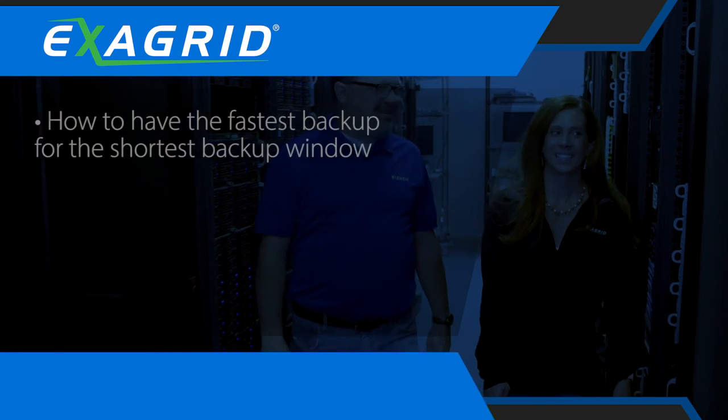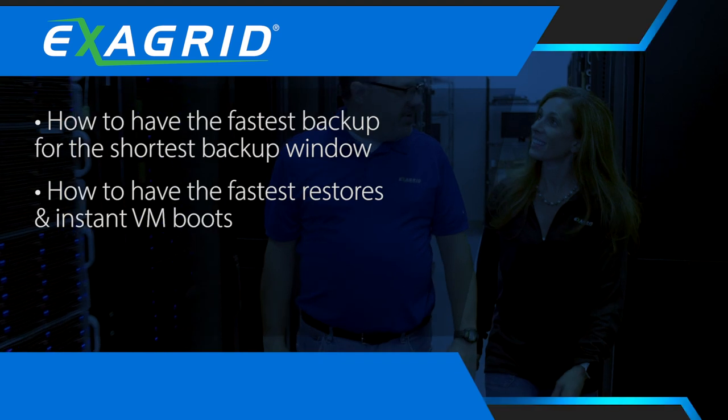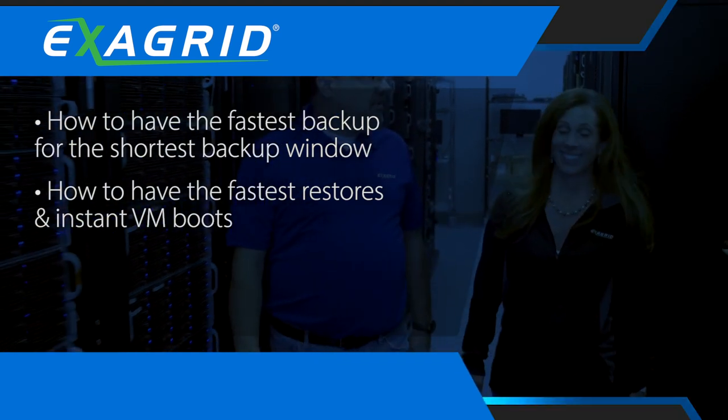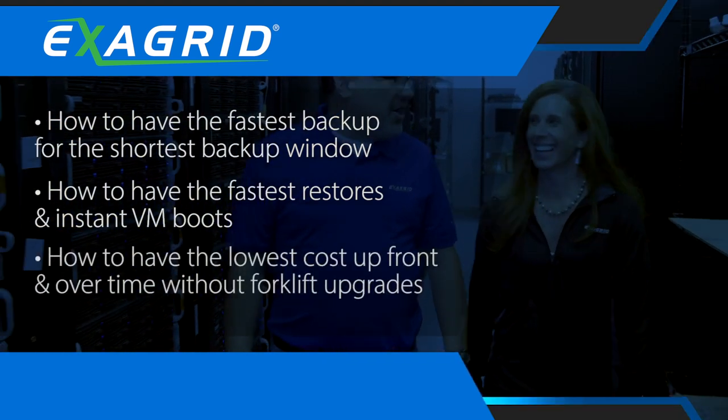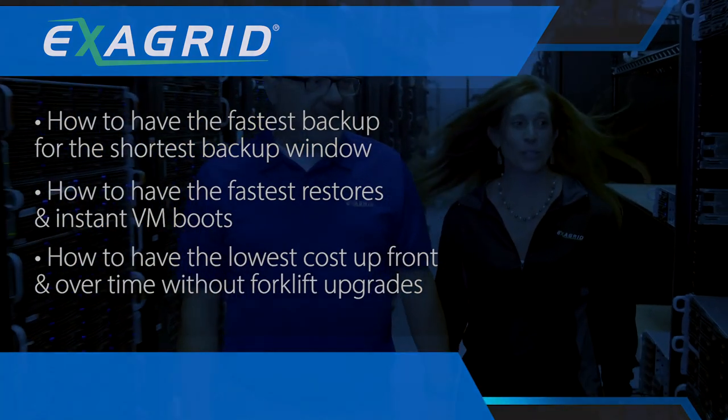How to have the fastest backup for the shortest backup window. How to have the fastest restores and instant VM boots. And how to have the lowest cost up front and over time without forklift upgrades.